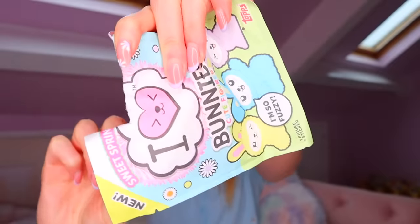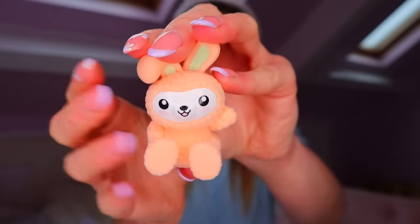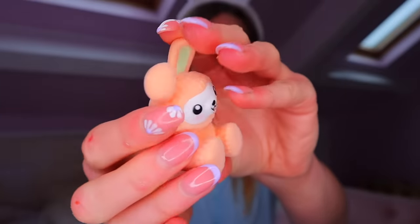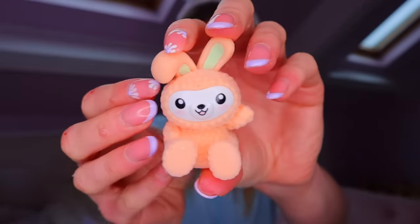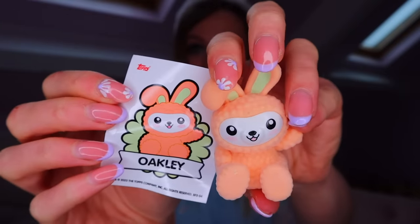Okay, bag number three! Oh my gosh, the colors — I can't, I'm in love! Okay, so we found this peach-colored bunny with a pastel yellow tail and ears.